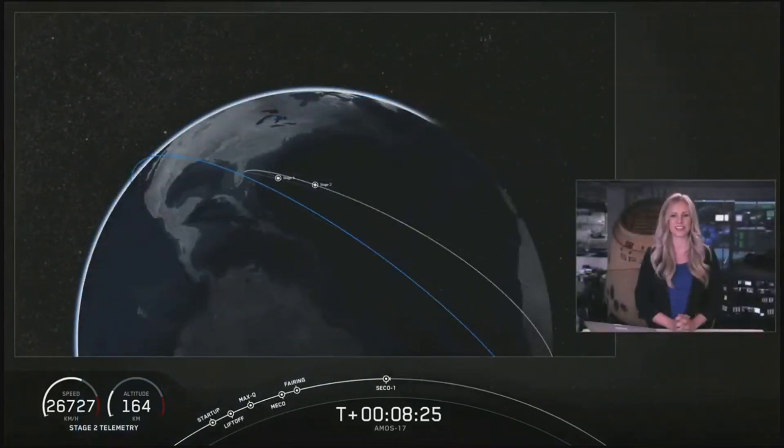We have confirmation that second engine cutoff has occurred and that we are in good orbit.